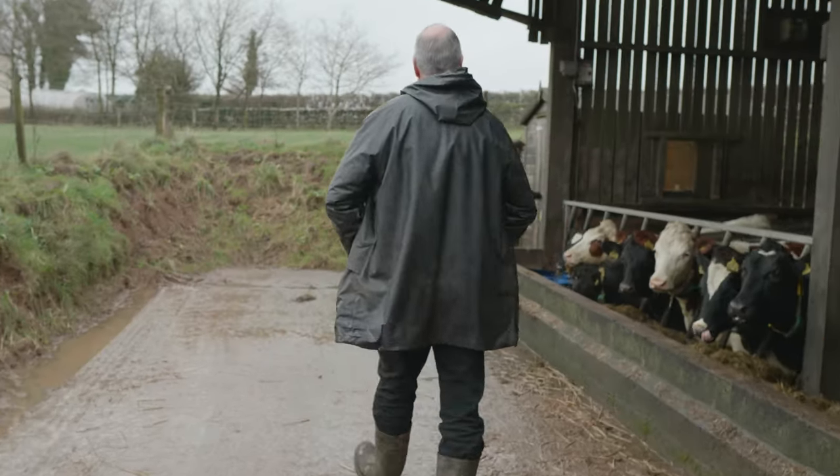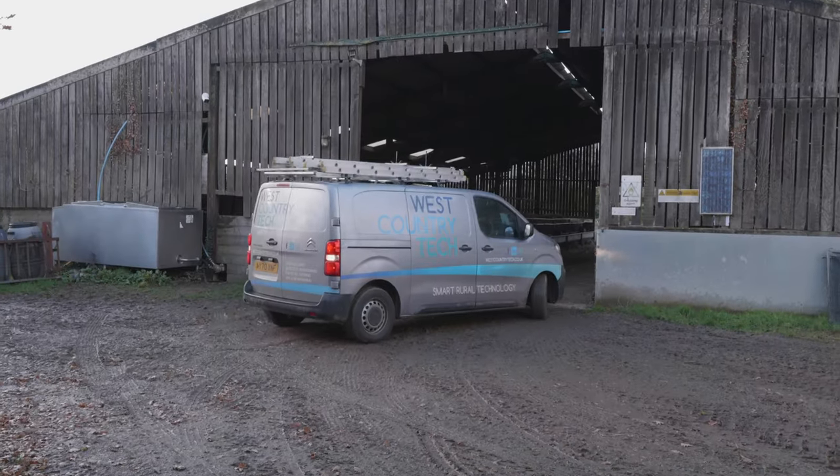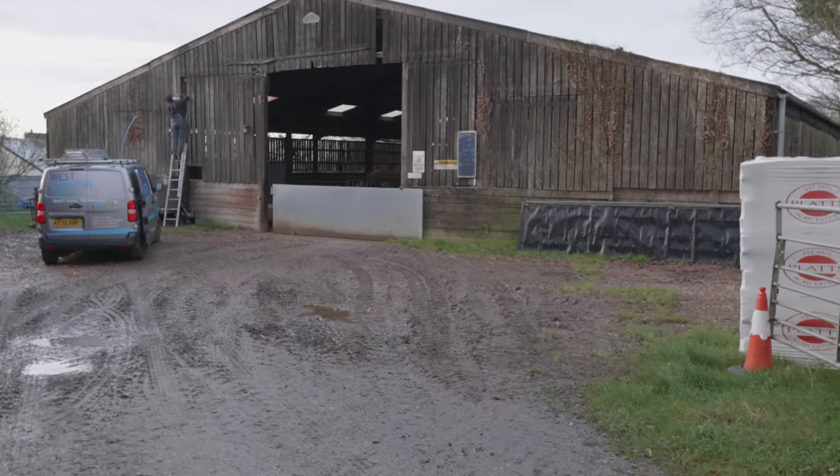We've come back to this farm and Gavin's been fantastic. He's allowed us to interview him and he can talk about the system we've installed, what the process has been like, why he's chosen us, the relationship we have with Moor Valley, and ultimately how that led to him choosing us to install his cameras and his faster internet.